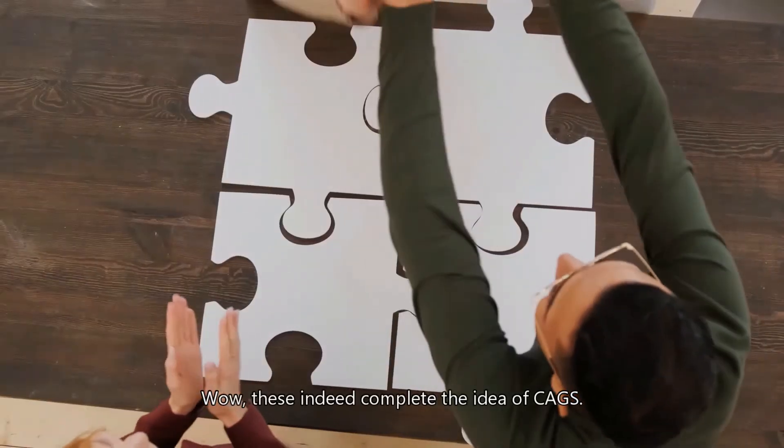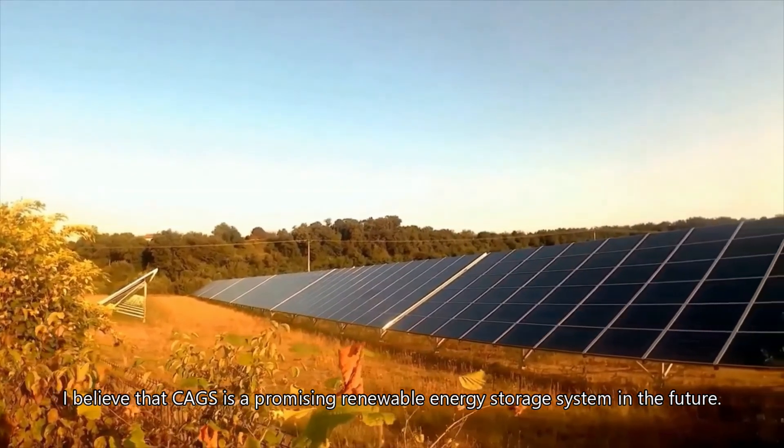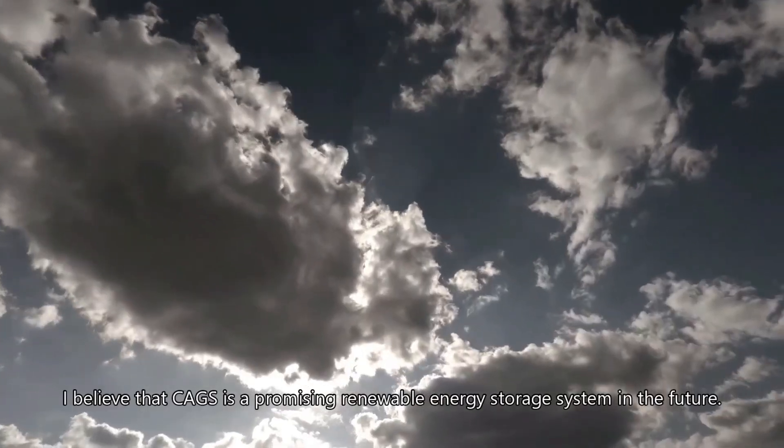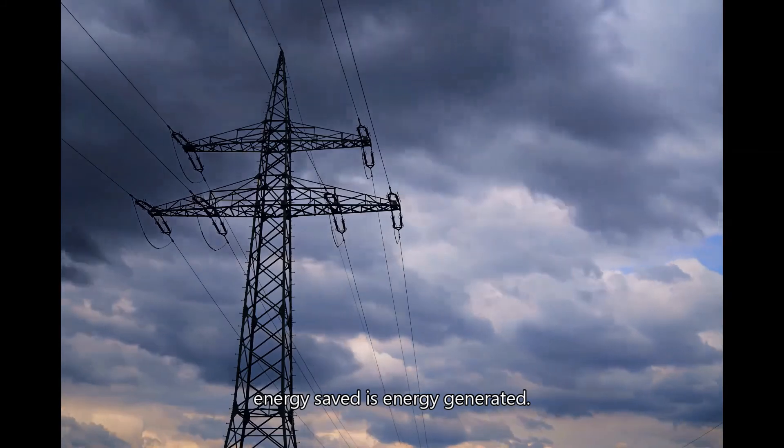These indeed complete the idea of CAGS. I believe that CAGS is a promising renewable energy storage system in the future. As the saying goes, energy saved is energy generated.